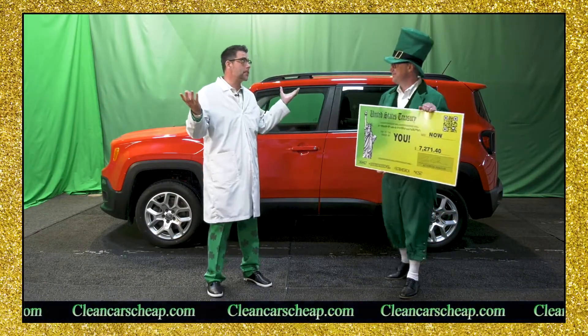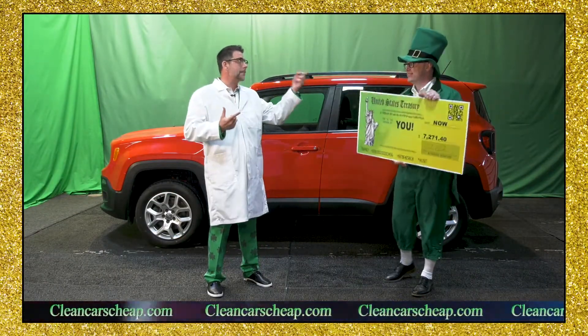It's that time of year Rob! It's the month of March, and month of March means two things. Beautiful buys.